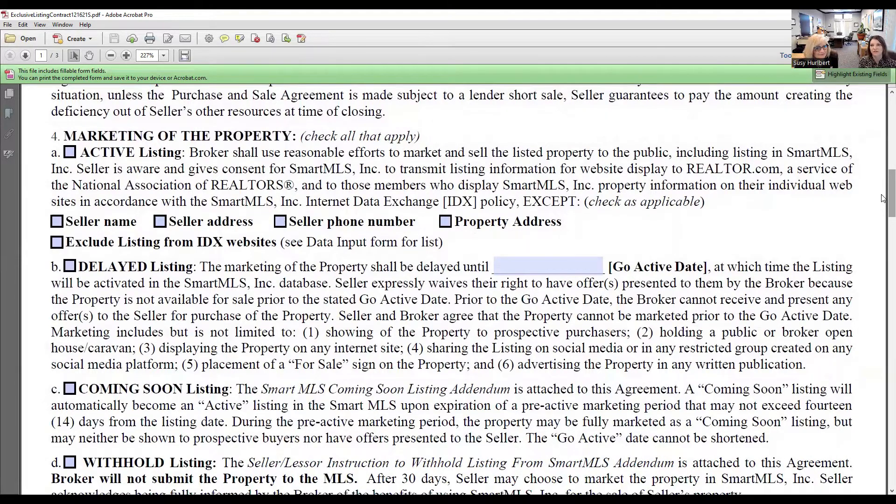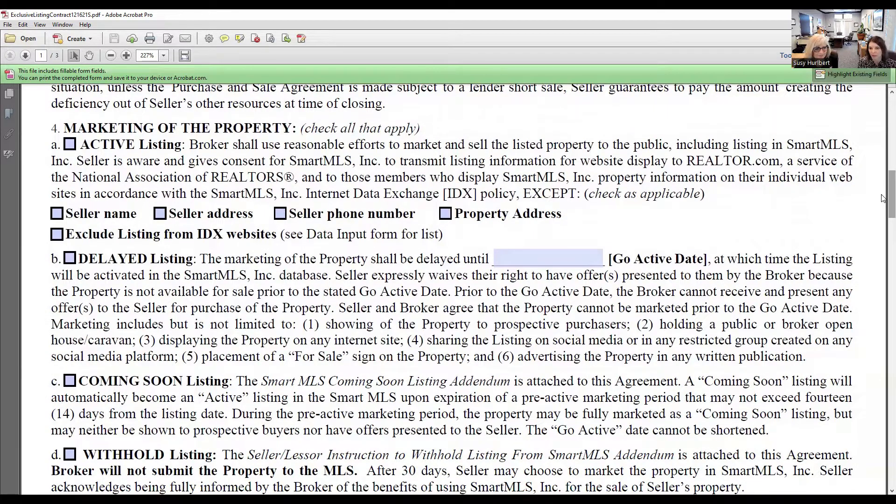A delayed listing is for when your seller is not ready for the property to go live on the market — maybe they have painting to do or want to clean out and put things in storage before bringing potential buyers. They can choose a date they want to go active, and this date can be changed at any time. It's very important that they know: if it goes under a delayed listing, you cannot market the property, you cannot put it on the MLS, you cannot bring any buyers to the property, and you cannot present any offers.